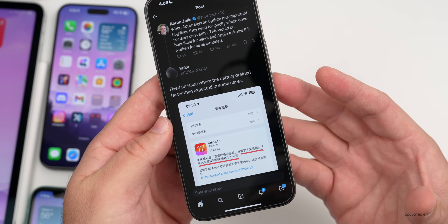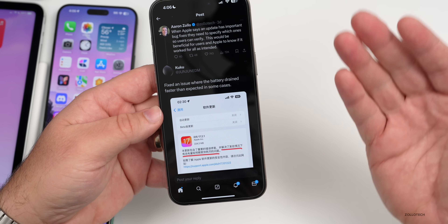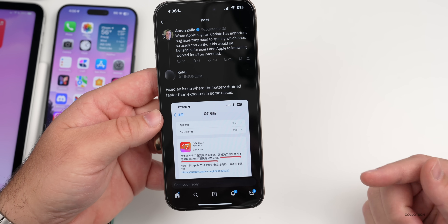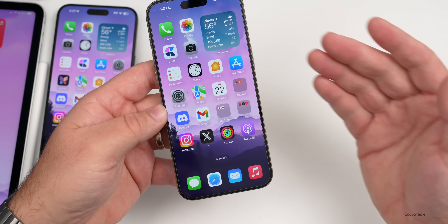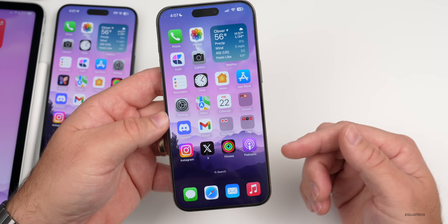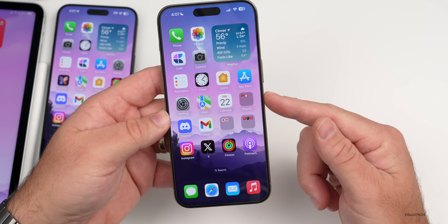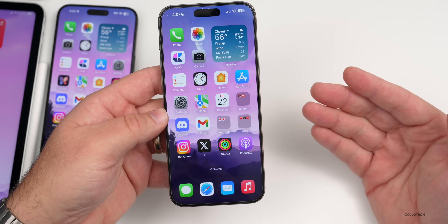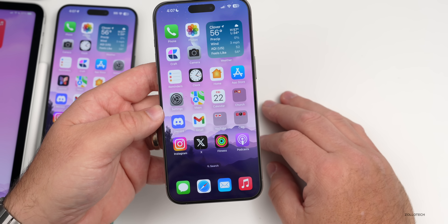The update may also fix an issue where Apple apps couldn't be reinstalled after deletion — for example, if you deleted the Mail app and couldn't reinstall it. iOS 16.7.4 resolved that specifically, and it may be included here too. Apple hasn't confirmed it, but it's a possible fix they pushed out.